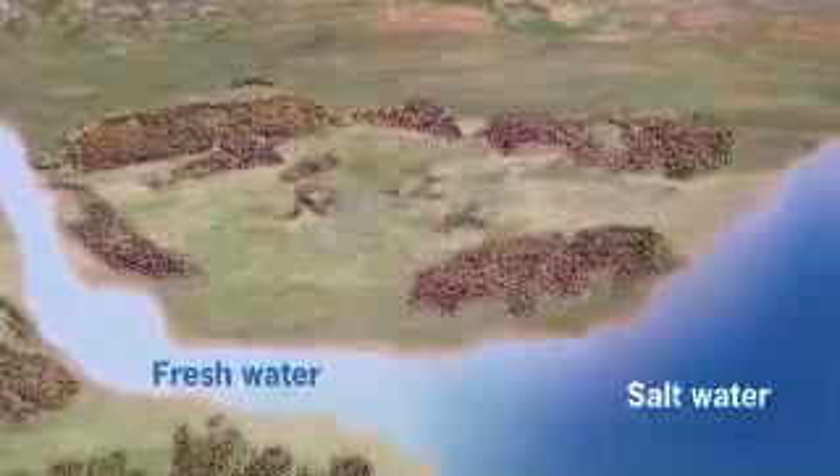Where fresh water and salt water meet, this potential can be exploited through osmosis, as for example where a river runs into the ocean.